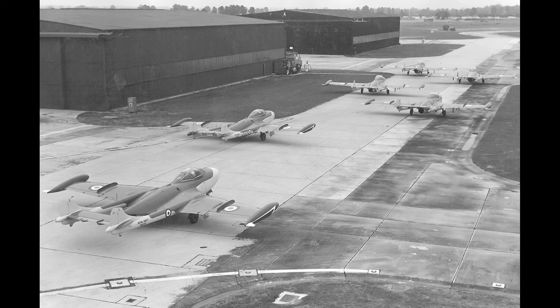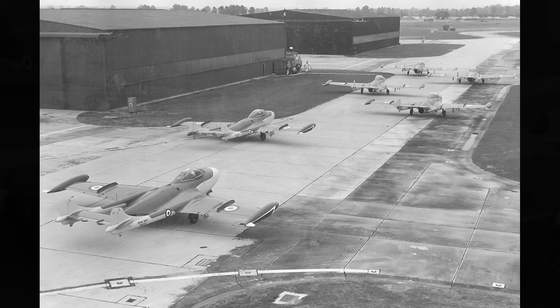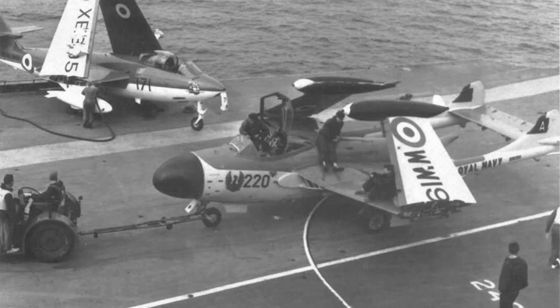Despite the problems, de Havilland and the Navy were already hard at work on an improved version. The FAW-21 was based on the RAF's Venom NF-3. As well as better radar, it had power-operated ailerons, long-stroke undercarriage, provision for rocket assist, and crucially, ejection seats — Martin Baker Mark IV, if you know your ejection seats. Power came from a slightly improved Ghost 104 with 4,950 pounds thrust. Finally, the hook was strengthened and anti-lock brakes fitted. 167 of these would be made.